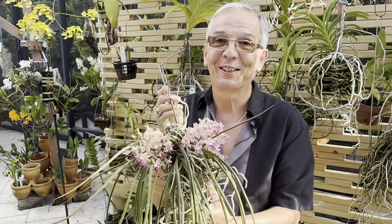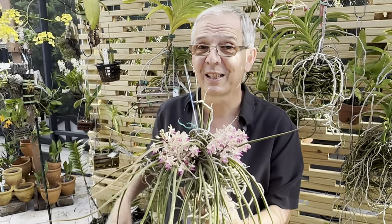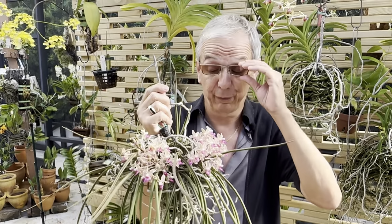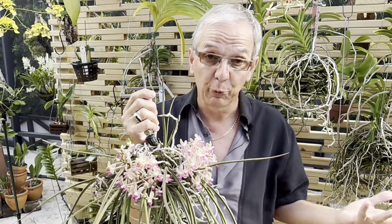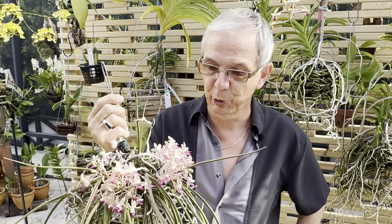I believe the contribution from Parafadenopsis labuchensis is how floriferous this plant is. Sidonfadenia mitrata blooms once a year around this time, whereas this one blooms year-round except for winter — so for nine months you have flowers, and as you can tell, it flowers a lot. Labuchensis can also flower several times a year, so I believe that's the main contribution of that parent.